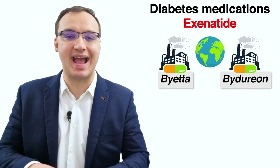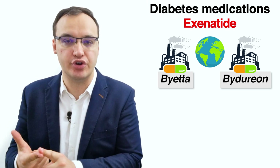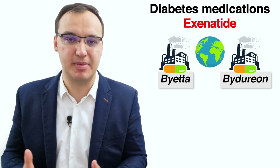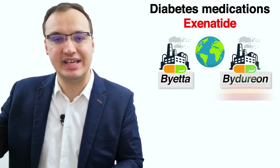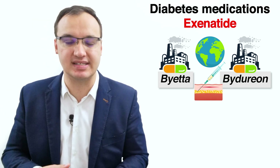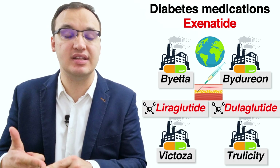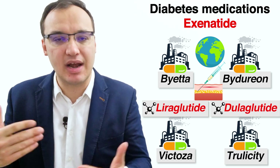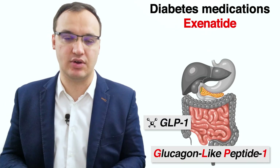Exenatide has internationally recognized trade names of Byetta or Bydureon. If you're familiar with antidiabetic medications, you may notice that exenatide comes in an injection pen similar to other medicines such as liraglutide, called Victoza, and dulaglutide, called Trulicity. The similarity is because exenatide also belongs to the family of GLP-1 agonists.